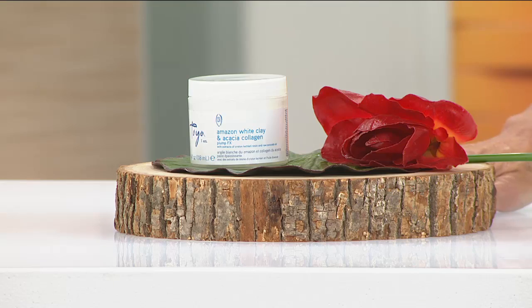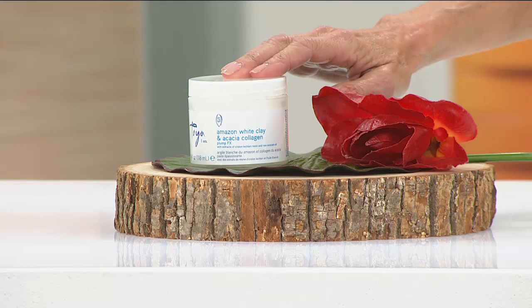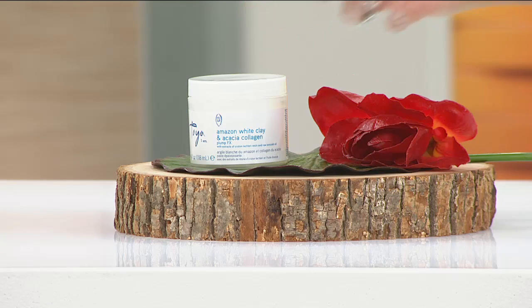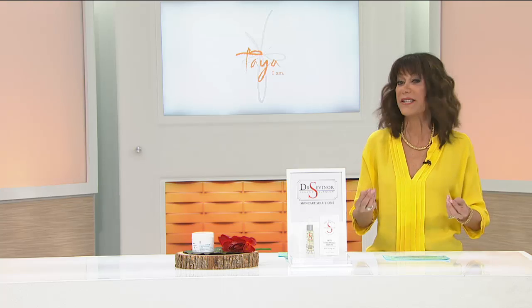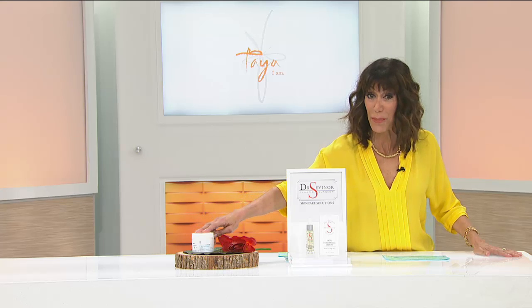Lori Leland, thank you. Everybody — on the way next, a brand new product from Microsoft is here: the Surface Pro 3. But right now, looking lovely in yellow, Bobby Ray Carter. Bobby has three great hours coming up — the first two are beauty, starting with Taya. The number one product in the Taya line is the Amazon white clay with Akasha collagen, which literally thickens from the inside and plumps from the outside. Your hair will look fuller and denser. $19.50, free shipping and handling.